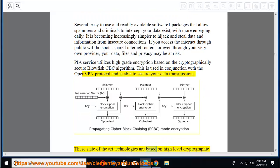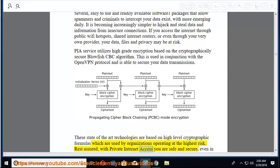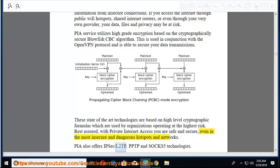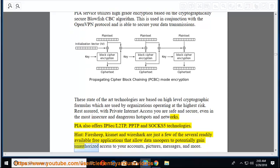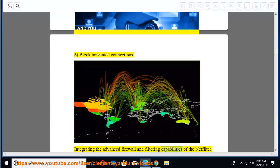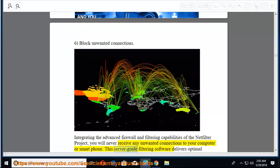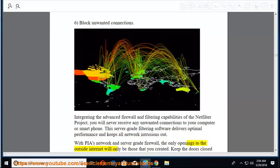Tools like Firesheep, Kismet, and Wireshark are just a few readily available free applications that allow data snoopers to gain unauthorized access to your accounts, pictures, messages, and more. Sixth, block unwanted connections using the NetFilter project capabilities — server-grade filtering software delivers optimal performance and keeps all network intrusions out. With PIA's network and server-grade firewall, the only openings to the outside internet will be those you created.